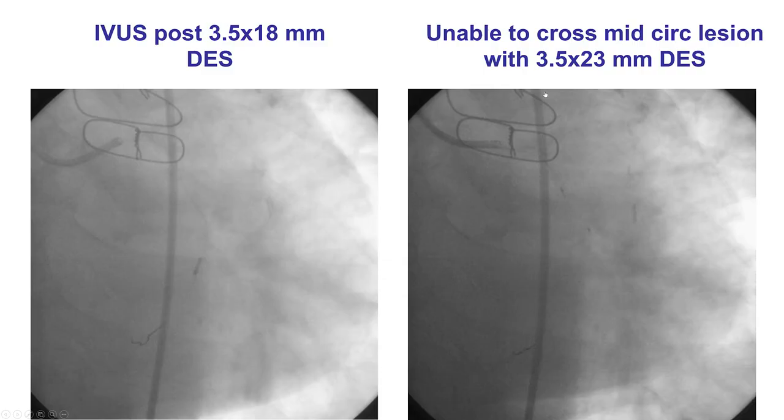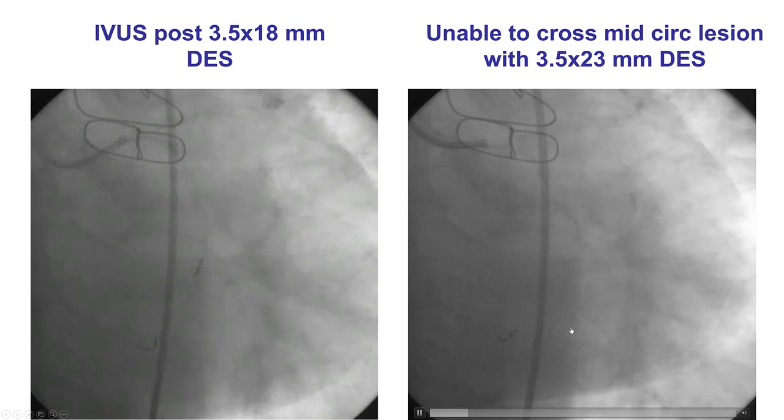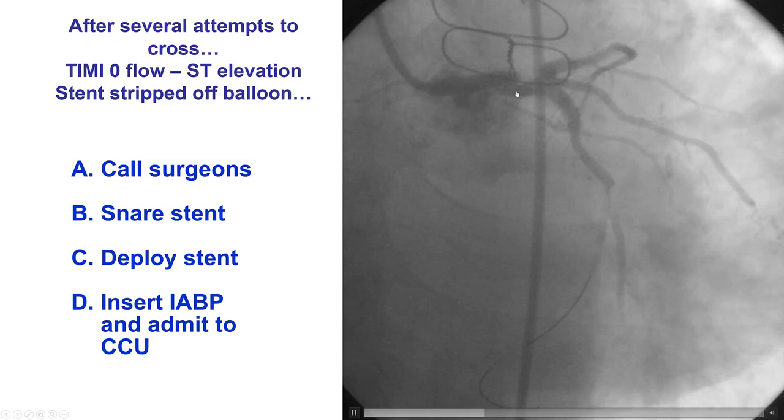This is an example case. There was disease in the circumflex as well as the left main. The plan was to stent first the mid-circumflex and then finish with stenting the left main—this was a previous coronary bypass graft patient. However, crossing was very challenging; probably the lesion was not adequately prepared. Trying to pull the stent back, the stent came off the balloon—the balloon came out but the stent did not. The stent is partially in the left main.